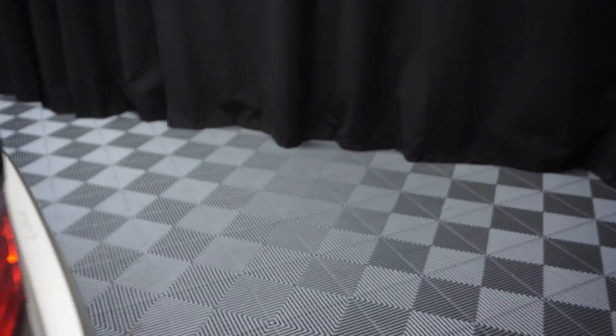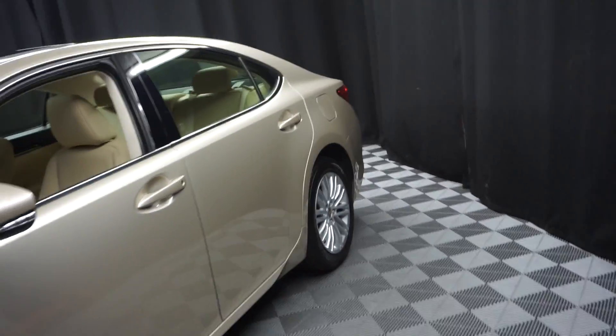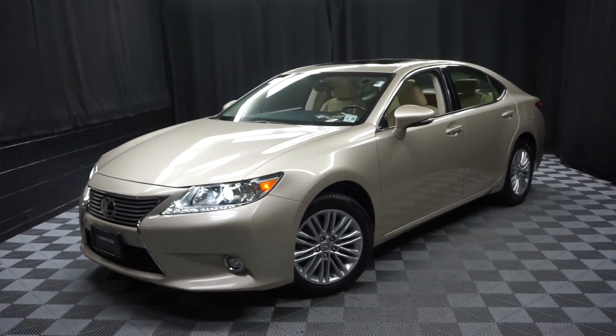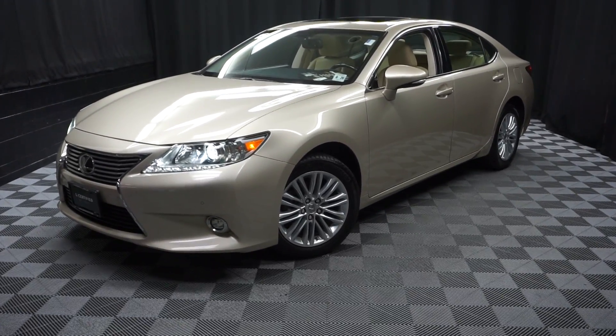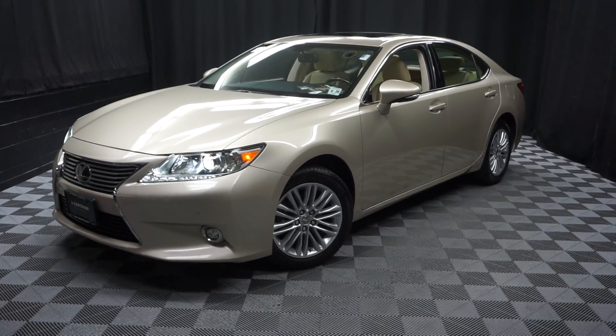Looking for more information on this '15 ES or any of the other almost 100 vehicles in our pre-owned inventory? We have a 90,000 square foot pre-owned showroom. When you come here at Lexus Wilmington, you do your car shopping indoors to avoid the elements of the weather — stay warm, stay cool, stay dry. Shop inside at Lexus Wilmington. Go to LexusWilmington.com for more information.